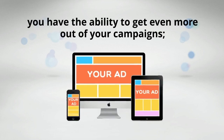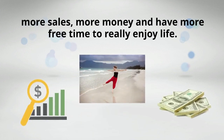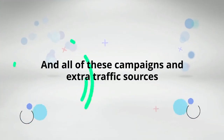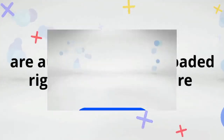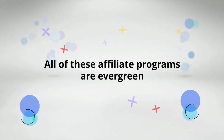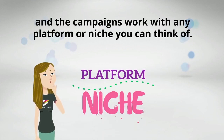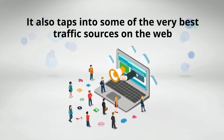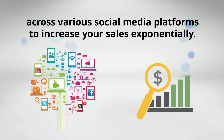This add-on is our very latest system and is proving to be our most lucrative one yet. With this system, you have the ability to get even more out of your campaigns — more sales, more money, and more free time to really enjoy life. All of these campaigns and extra traffic sources are automatically preloaded right into the software the minute you click that upgrade button. All of these affiliate programs are evergreen and the campaigns work with any platform or niche you can think of. It also taps into some of the very best traffic sources on the web across various social media platforms to increase your sales exponentially.